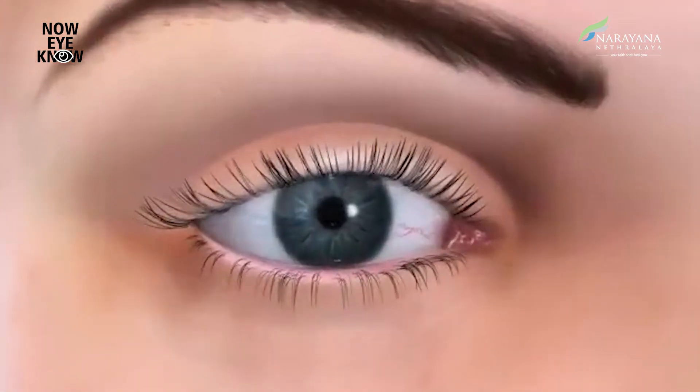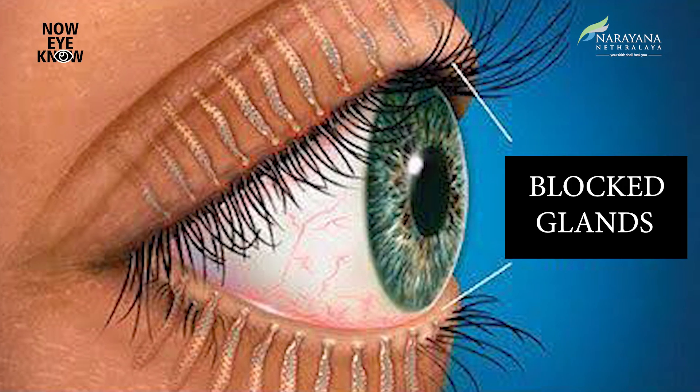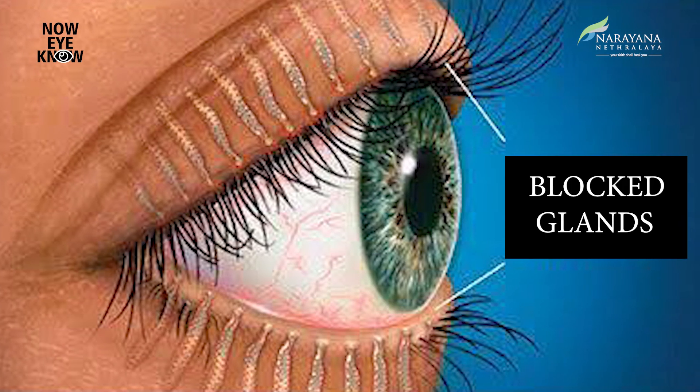So what is MGD? All of us have oil glands around our eyelids which can be blocked, causing inflammation and faster tear evaporation, causing dry eyes.